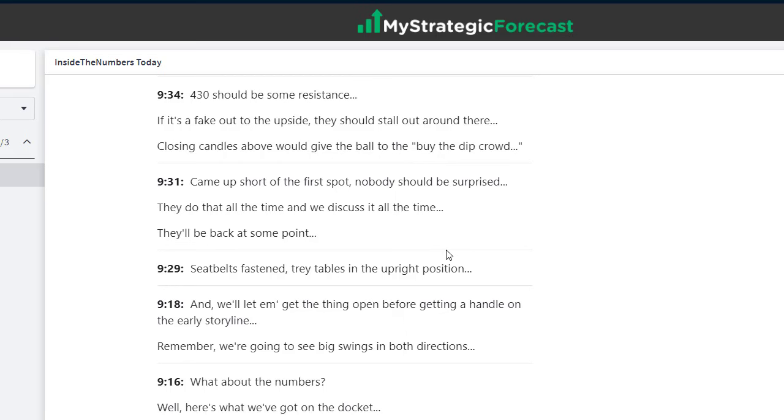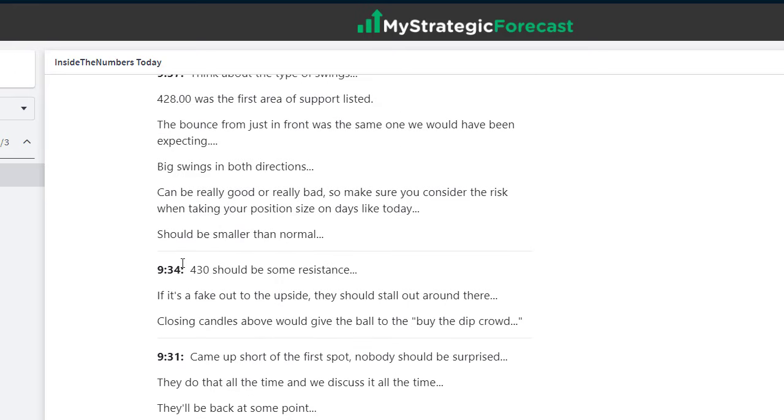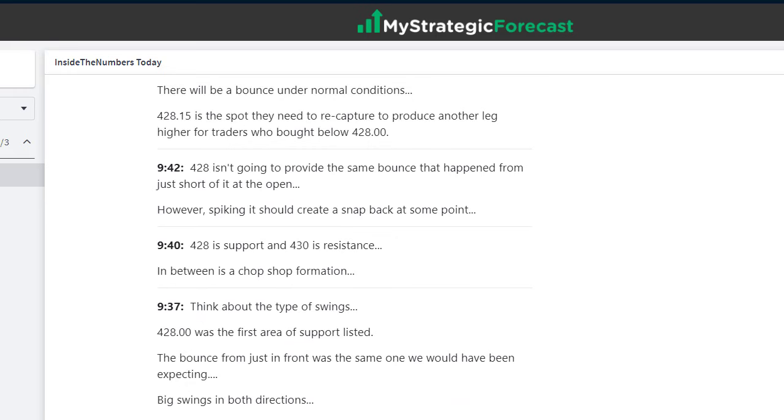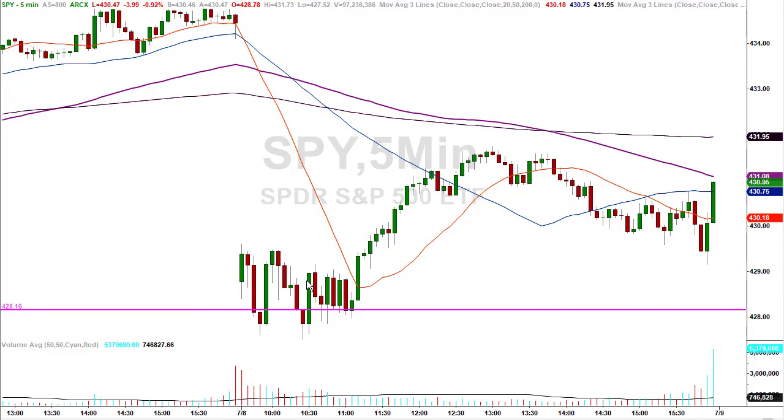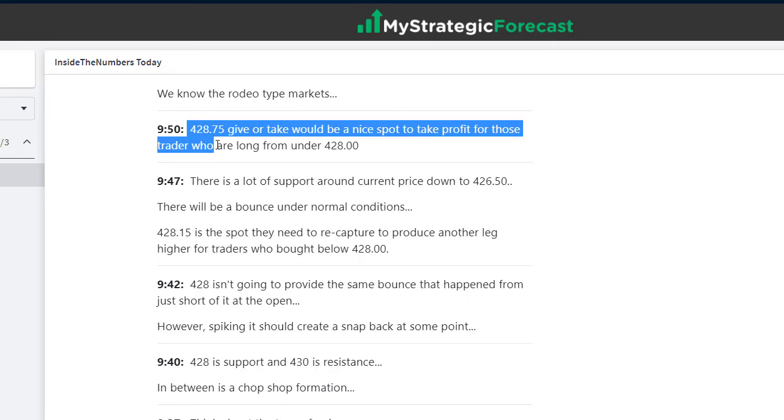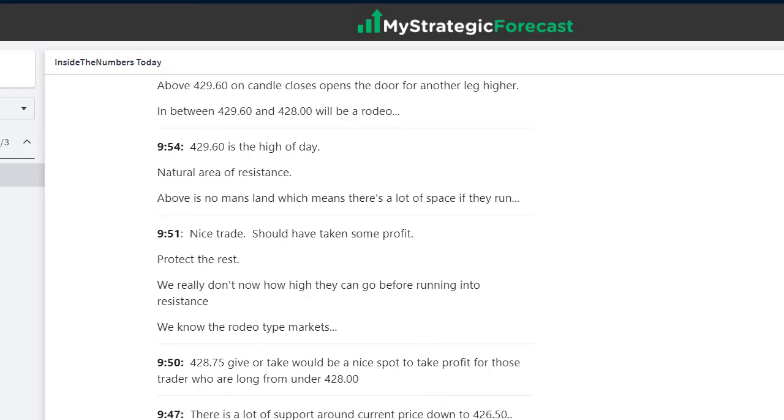From a real-time and Inside the Numbers perspective, there's other stuff you need to know if you're trading during the day. We needed to know 430 was important, 429.60 was another number, and 431.15 was another. After they started to rally, 428.75 was a good spot to take profit. You have to take profit along the way — you don't know how high they're going to go. They could have still failed; it was only 20 minutes into the day. By 9:51, nice trade — should have taken some profit.